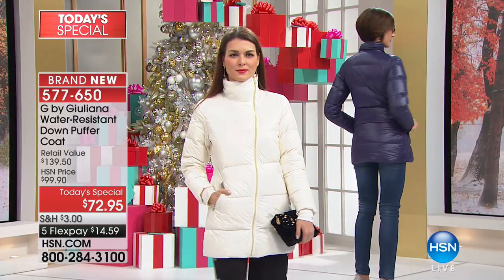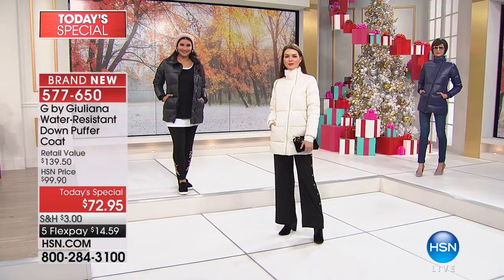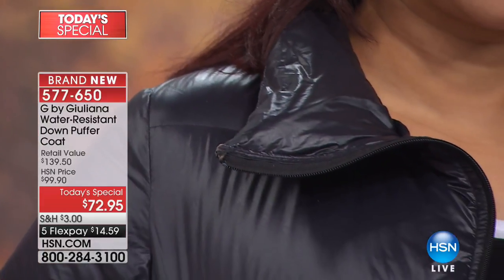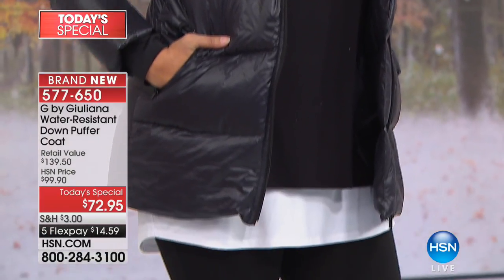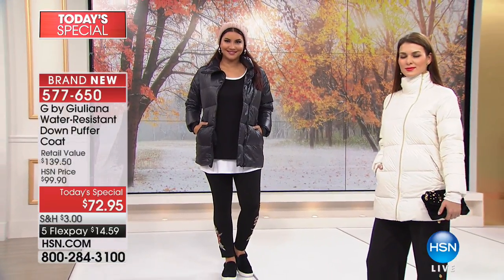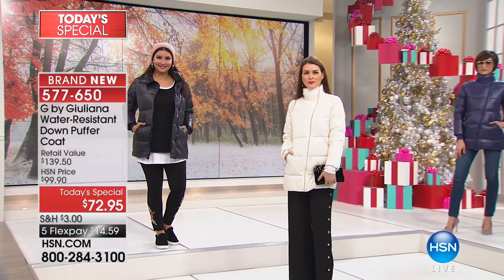My dad was visiting me — at almost 80 years old, he's a master tailor from Naples, Italy, and he helps me with great ideas for the collection. He literally blew his mind the other day when he saw the puffer. He said there is no way you guys were able to create this elevated, fashionable a puffer.